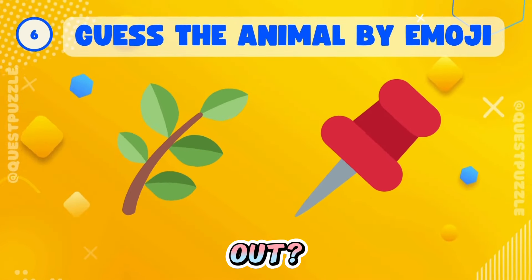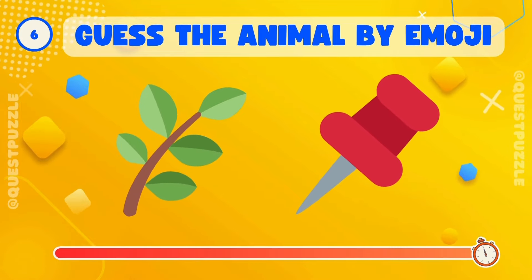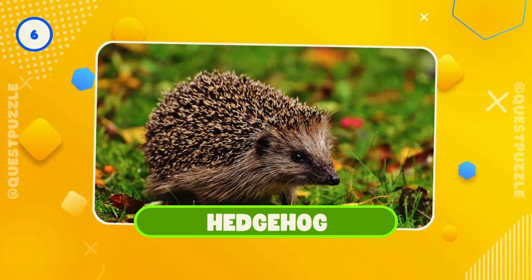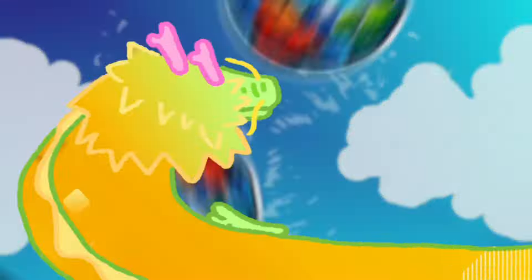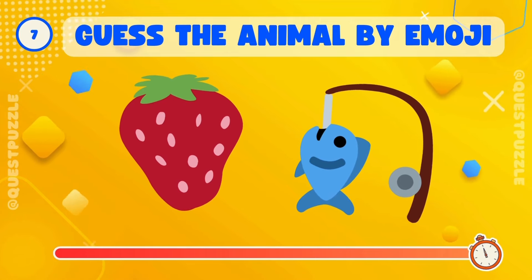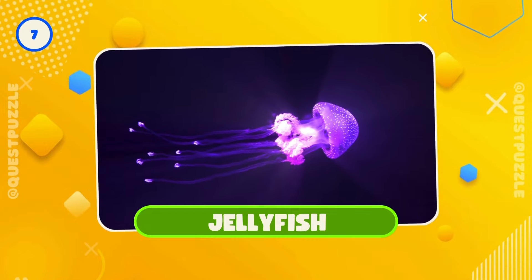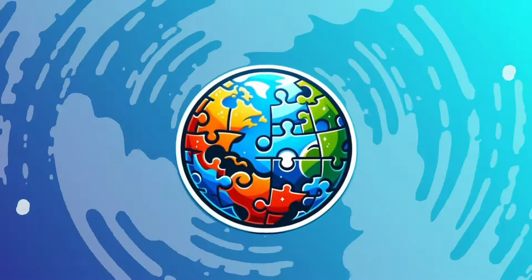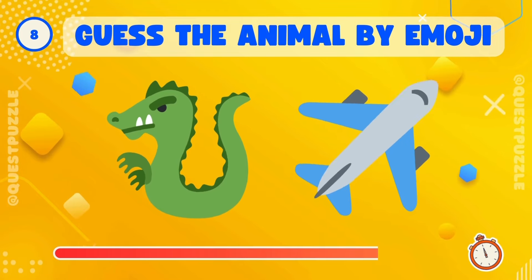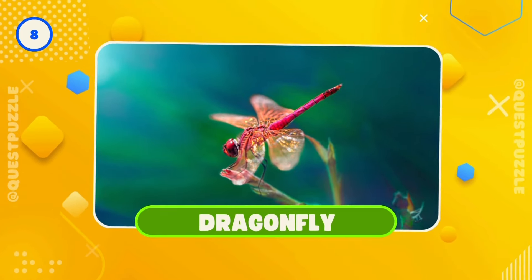Can you find out? Yes, it's a hedgehog. Who's here? Exactly, it's a jellyfish. Ready to guess? Right, it's a dragonfly.